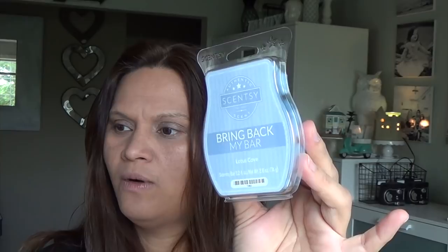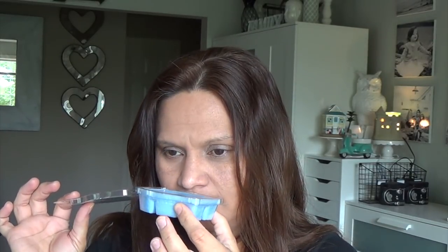The next one is Lotus Cove — a baby blue color wax. Scentsy says it's a splash of sea air, earthy lavender, and watery water flowers anchored by rustic driftwood. I'm thinking this is more of a masculine scent. It smells like soap — not a bad thing. It smells like a dove soap — clean, like fresh out of the shower. It's that driftwood in there that gives it a masculine feel, but overall it's a very clean, fresh scent.